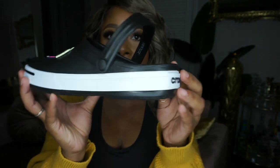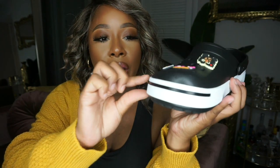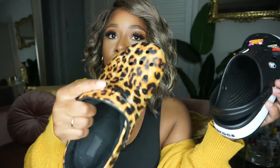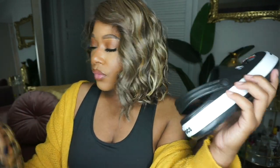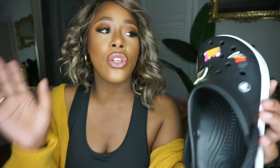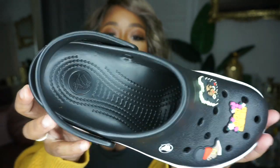A few days later, I found the Croc bands at TJ Maxx. It kind of looks like a cross between a clog and a Chuck Taylor, because the band around it makes it look like a sneaker — so cute! After trying these on and seeing how cute they look when I'm just throwing on my loungewear — like today, I'm wearing a sports bra, some leggings, and an oversized cardigan — this is the look. I decided to add a black pair.